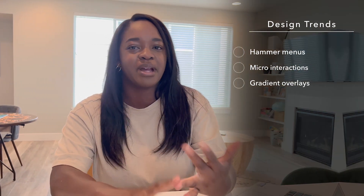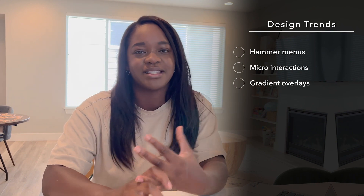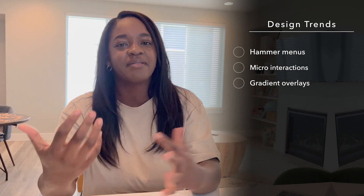The best UX design type is one that is sustainable. There are so many design trends that have come and gone, and some of them are still with us today. Hamburger menus, micro interactions, gradient overlays — these things we've seen, they've come, they've been a flash in the pan, and then they're out the door.